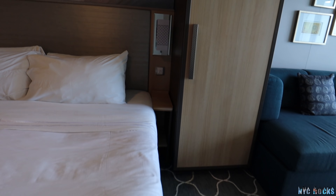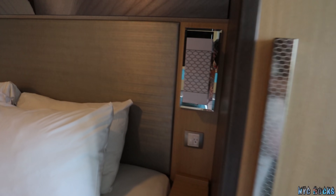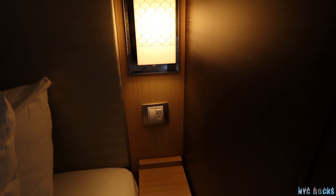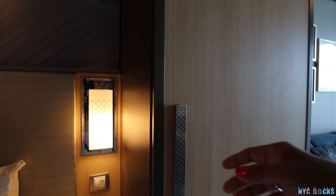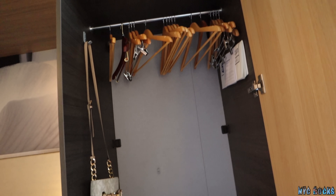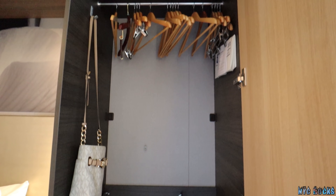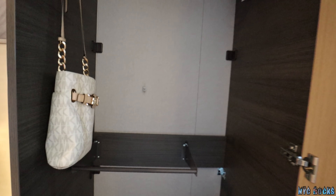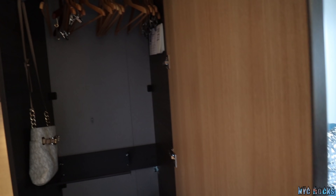There's another lamp right here, and this side has a nice outlet. On this side is another closet with plenty more hangers — plenty of space to put more things.